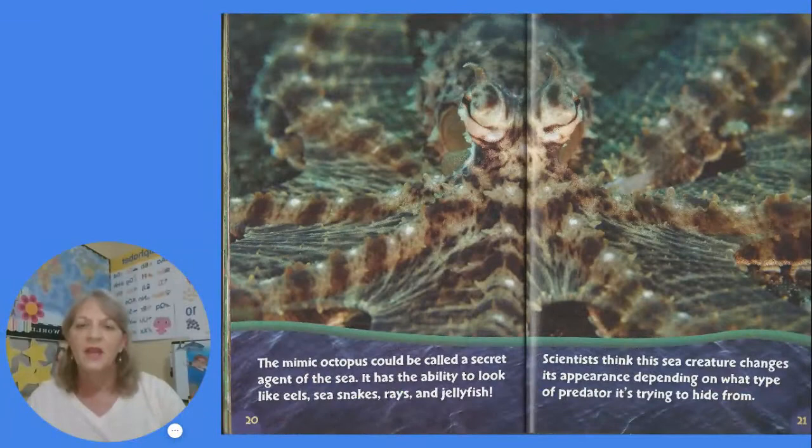The mimic octopus could be called a secret agent of the sea. It has the ability to look like eels, sea snakes, rays, and jellyfish. Scientists think the sea creature changes its appearance depending on what type of predator it's trying to hide from.